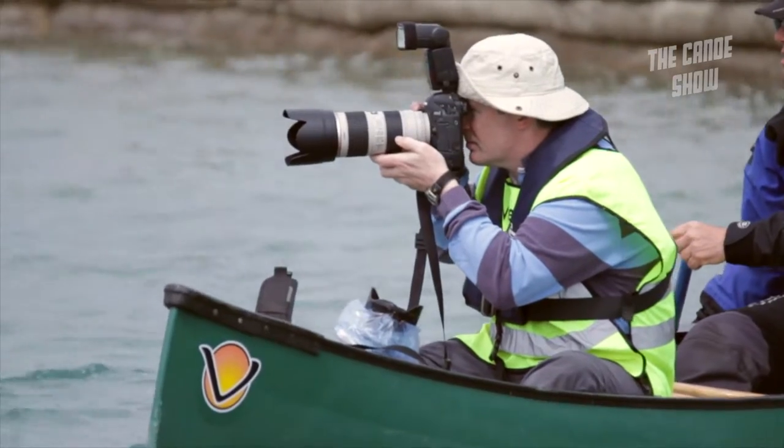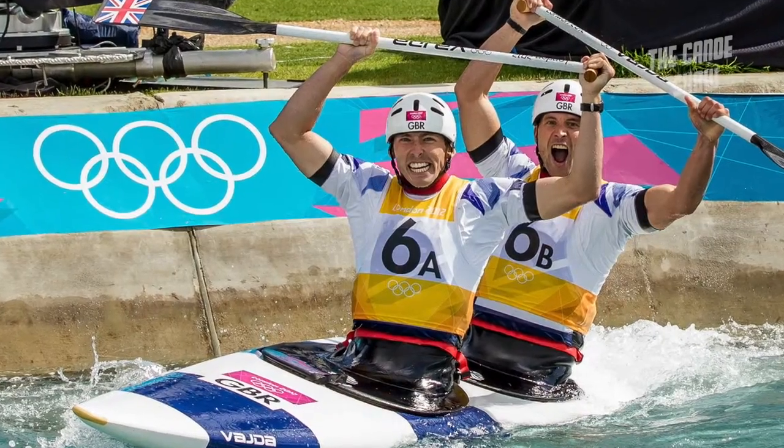I'm Anthony Edmonds. I'm a freelance photographer and I was the official photographer for British Canoeing at the London Olympics.